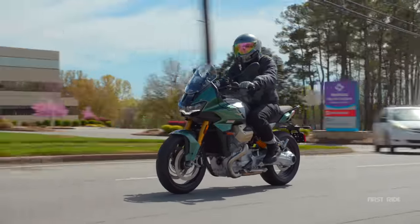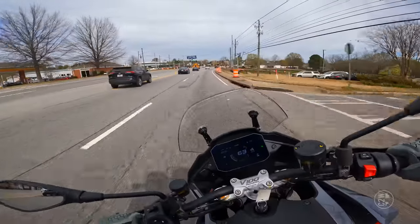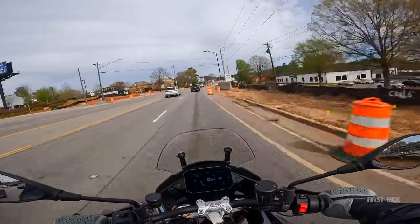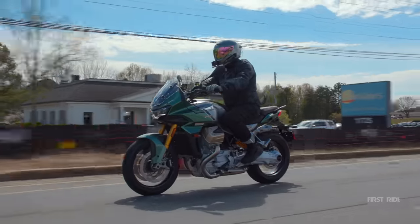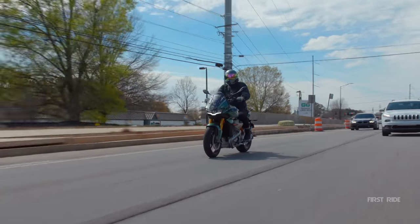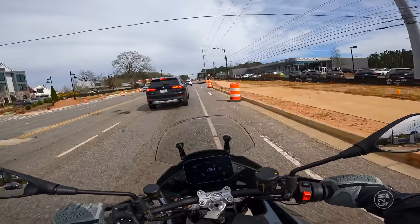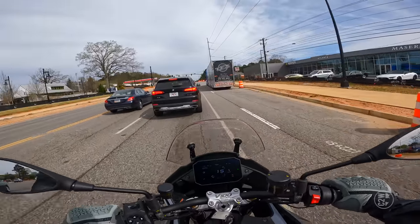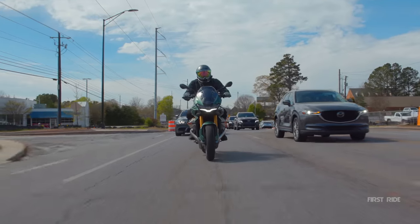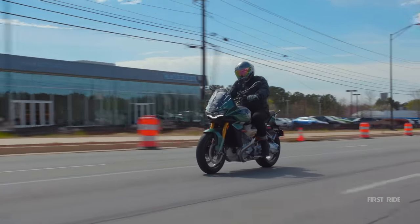As far as riding this bike on city streets, I feel like I have a great amount of control. The bike is a little heavier at 514 pounds, but that weight is entirely cloaked by how this bike is proportioned. I feel like I can cut through traffic. I really like the power delivery from this V-twin. 115 horsepower is not a ton, but it's a great amount for just playing around in traffic on city streets.